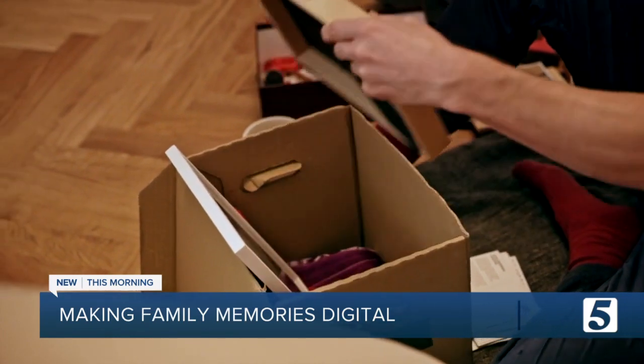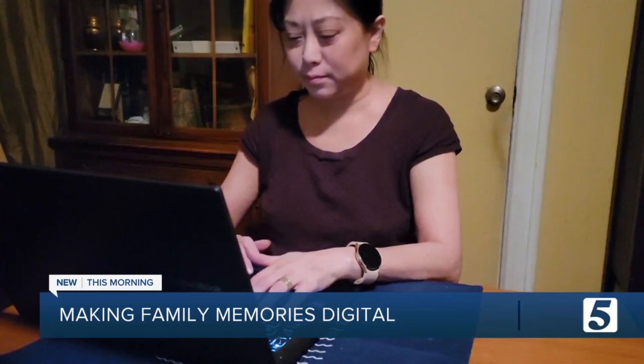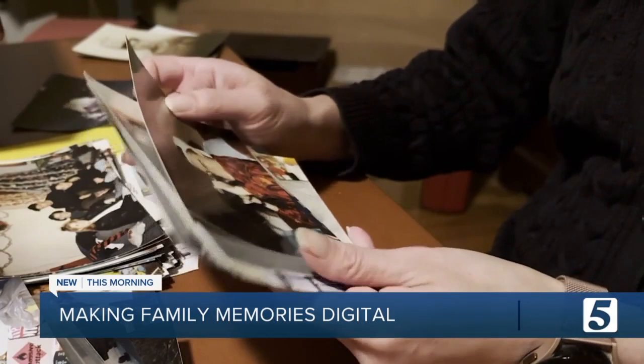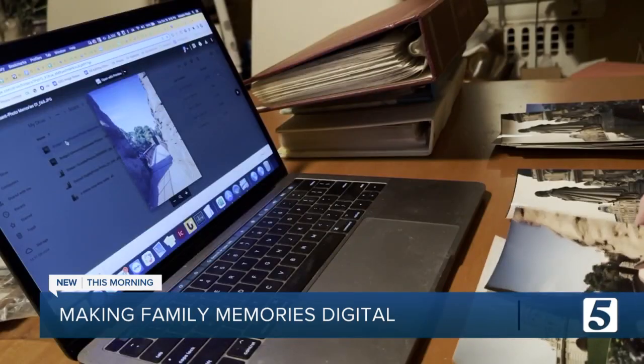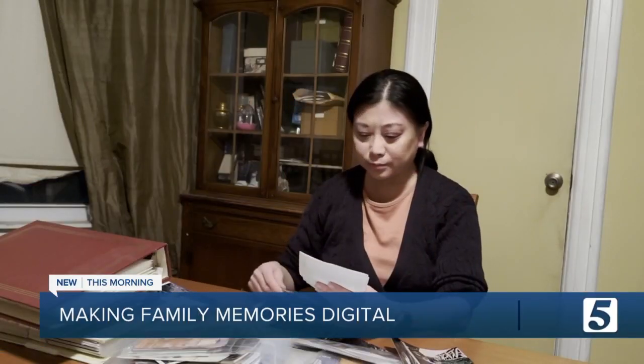After nearly 20 years of stashing old physical pictures and videos away, Consumer Reports tech editor Melanie Panola knew preserving them was too big of a task to do by herself. It's kind of like a mental burden or a mental weight to have them sitting there and not do anything with them. So Melanie digitized hundreds of family photos and videos as part of her research for Consumer Reports.